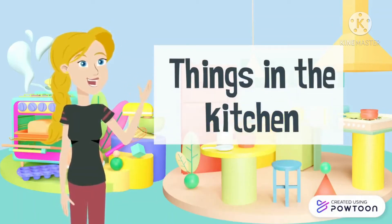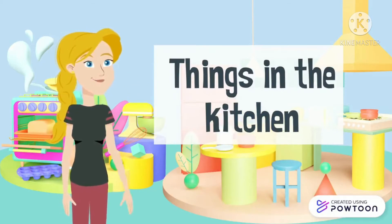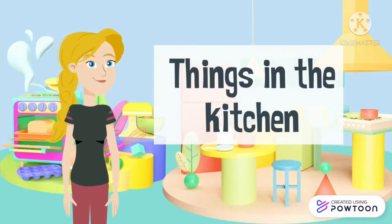Hello boys and girls, welcome back to my YouTube channel. Today, we are going to learn about things in the kitchen.